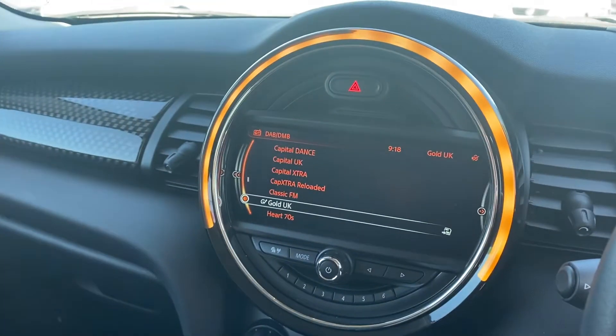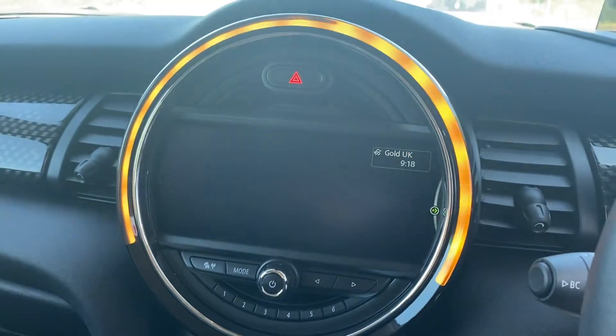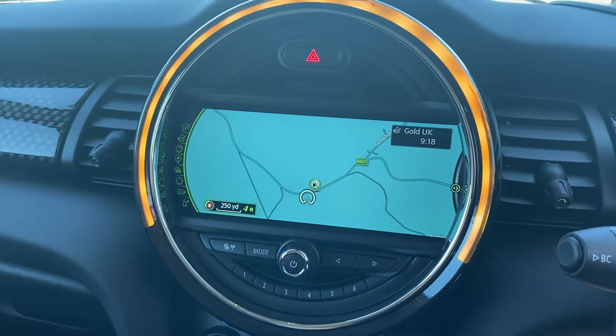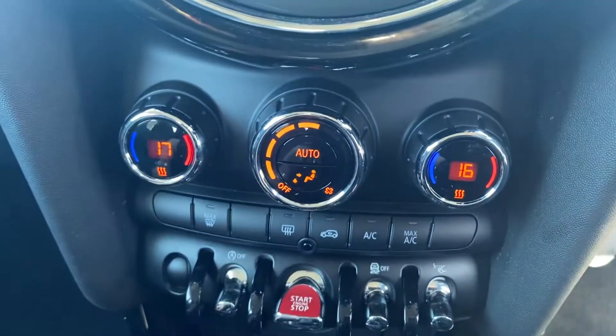It has the media pack XL with a larger nine inch screen which can be used as a split screen, and you've got digital radio, navigation, bluetooth telephone, bluetooth audio, dual zone climate control with different temperature for either side.